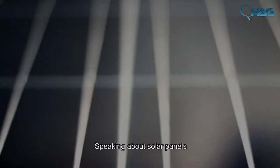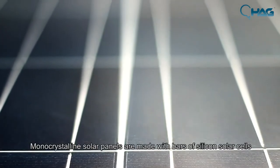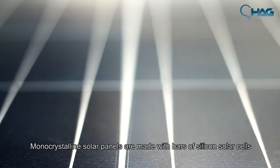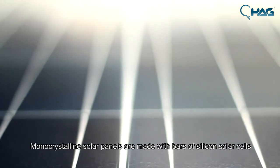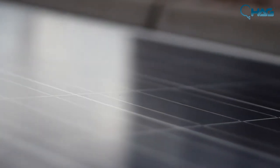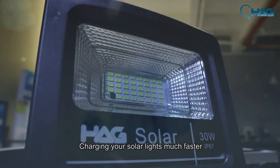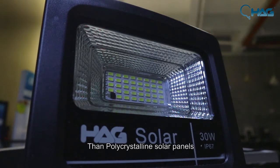Speaking about solar panels, our solar lights come with a more efficient and premium mono-crystalline solar panel. Mono-crystalline solar panels are made with bars of silicon solar cells, with each cell containing only a single crystal. This allows the electrons to move with much more space, charging your solar lights much faster than poly-crystalline solar panels.